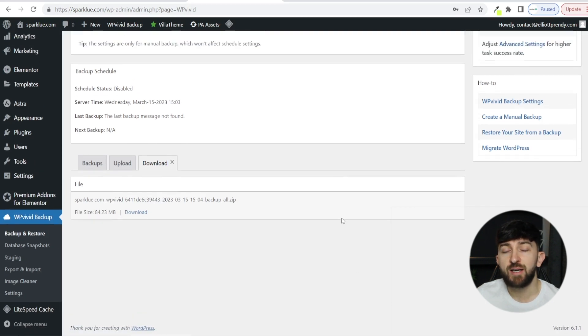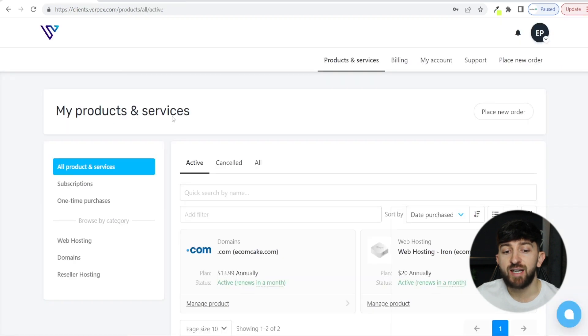Now that we have made a backup of our WordPress website, the next step is to transfer your domain name from your old hosting provider to your new hosting provider. Head over to your new hosting provider's dashboard and begin the transfer process for the domain name. In this instance, we are using Verpex hosting, which I recommend you check out using the links in the description, as they have very affordable WordPress hosting packages and also offer 24/7 customer service. From here, in order to transfer your domain, click on Place a New Order and choose to transfer that domain.